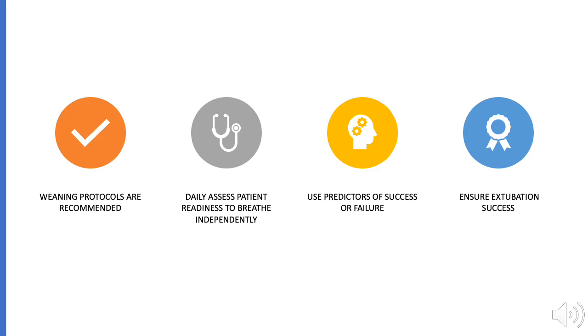Patients should undergo daily readiness testing to assess readiness for weaning, discontinuation of mechanical ventilation, and the ability to breathe independently. Indicators of successful liberation from mechanical ventilation and extubation, such as the rapid-shallow breathing index, should be considered in each patient as appropriate.